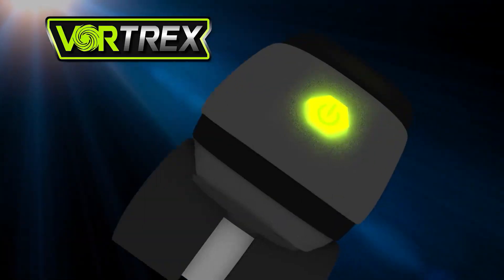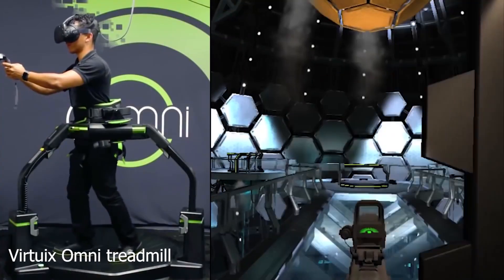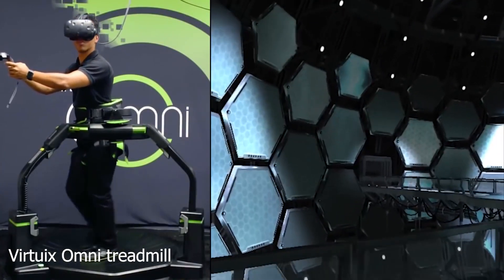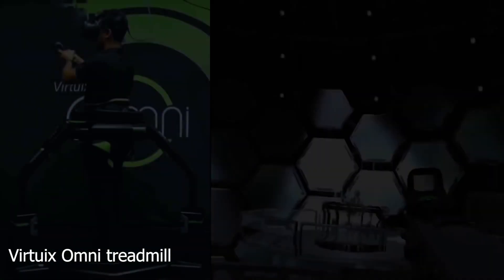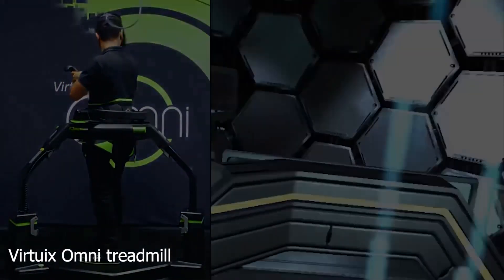There have been many attempted solutions to this. The first of such was the Omni treadmill, which people found to be unnatural due to the friction and other issues, and also very bulky, expensive, and heavy to move around.